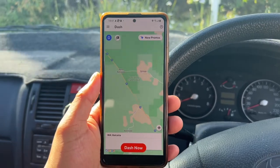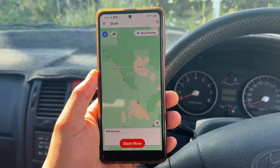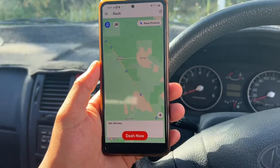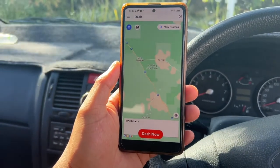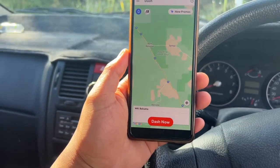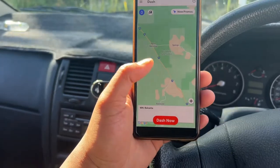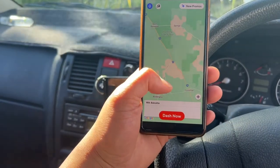When you start DoorDash, I would always suggest going to places like McDonald's or a shopping mall — areas that are quite busy. For example, right now I've come to McDonald's and you can directly dash from there.